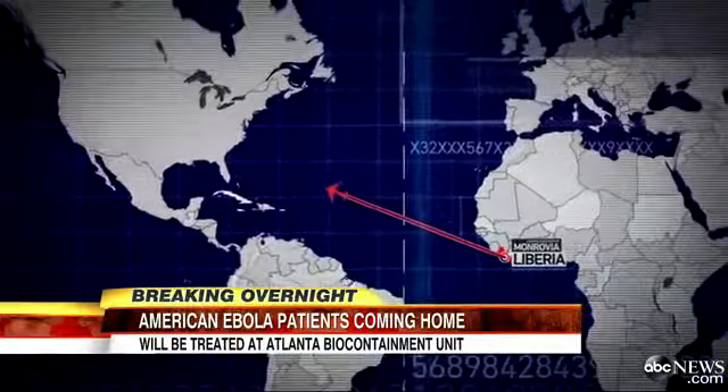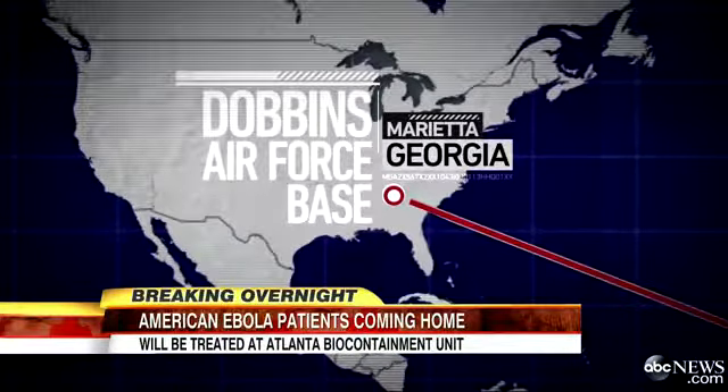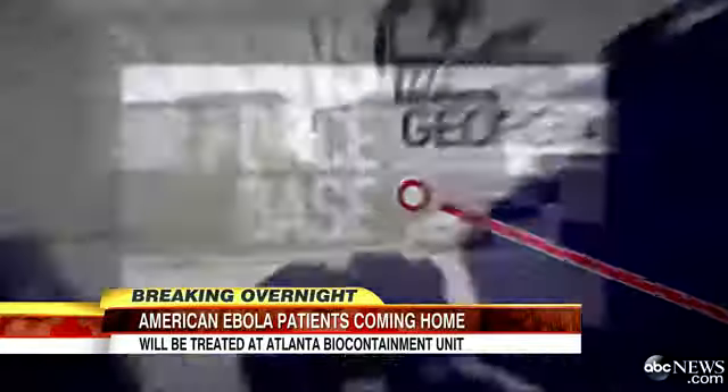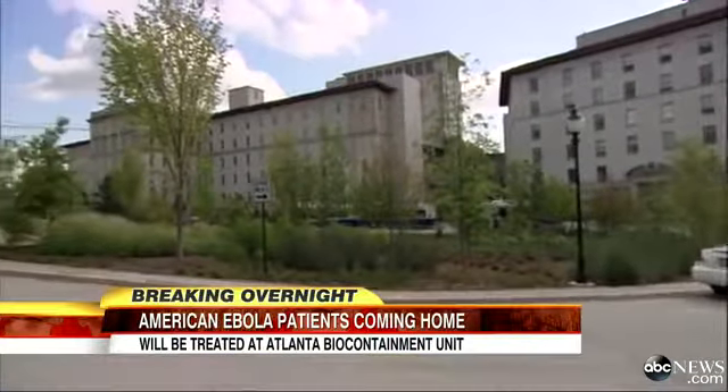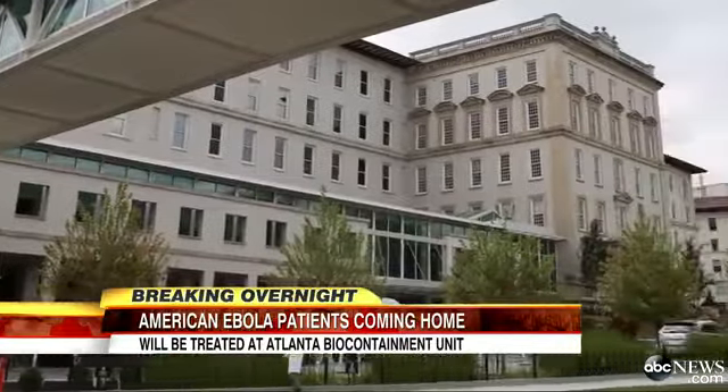It's more than 5,000 miles from Liberia to the United States. They're going to land in a secure area at Dobbins Air Force Base in Georgia, then transfer to nearby Emory University Hospital, one of just four top-level biocontainment units in the country.